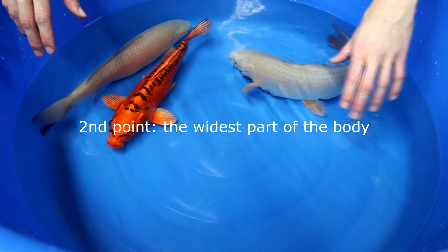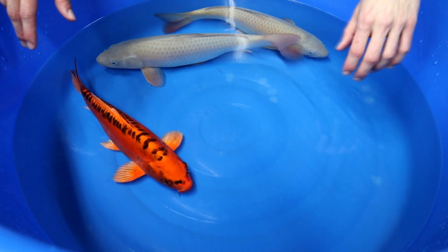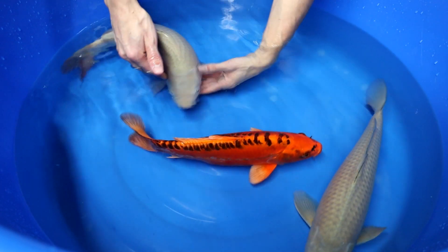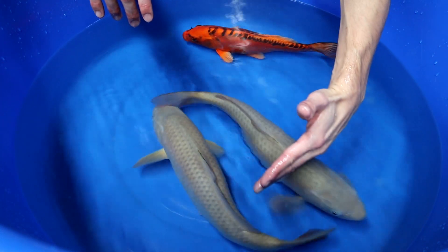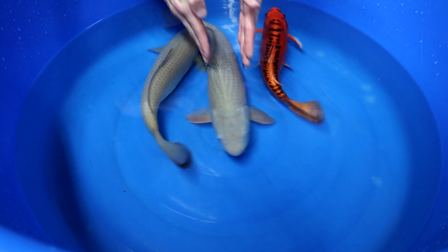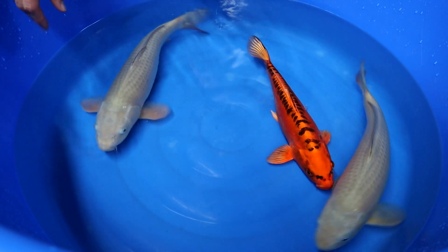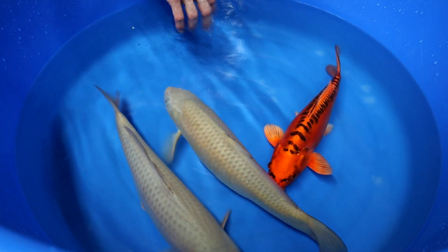The second item I would like to discuss is the width of the body, and I'm going to explain that using the Chagoi again. The widest part of the body should be just after the gills and the first pectoral fins. That should be like the widest point of the body. What you want is that it looks as torpedo-like towards the tail as possible — a quite straight body line with the widest part in this area. You don't want this part to be super wide and then super narrow again near the tail.